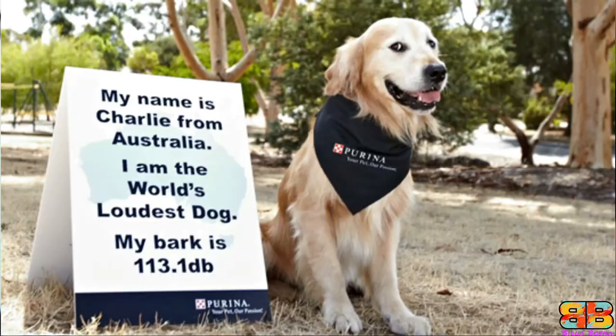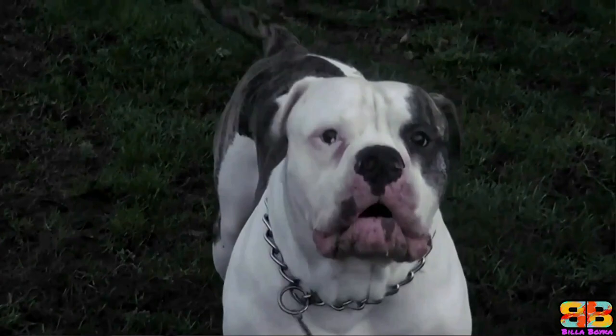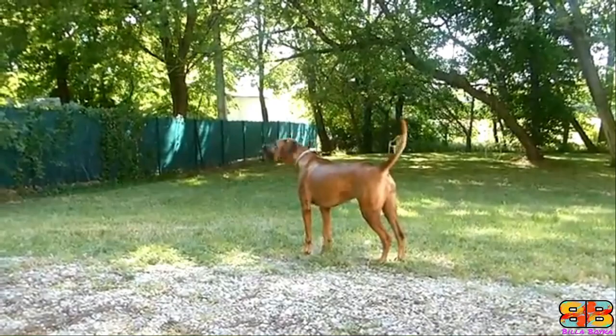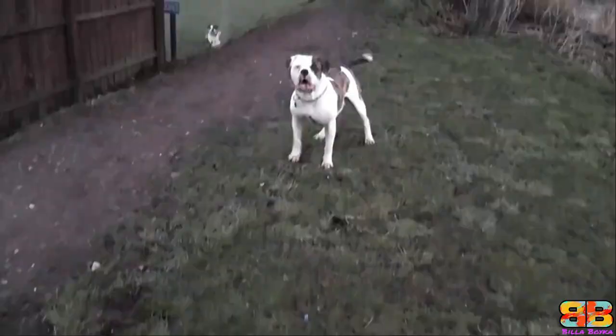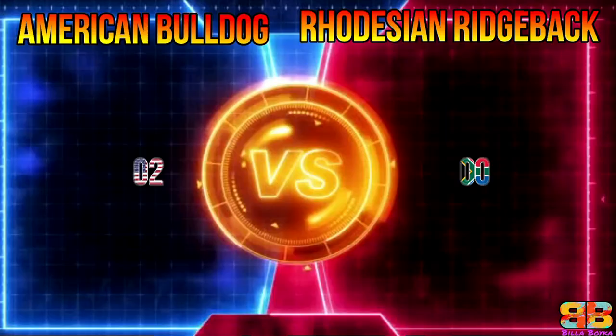Powerful and loudest bark? Let's hear it first and we'll decide accordingly. In our opinion, an American Bulldog has a powerful bark. American Bulldog 2, Rhodesian Ridgeback 0.